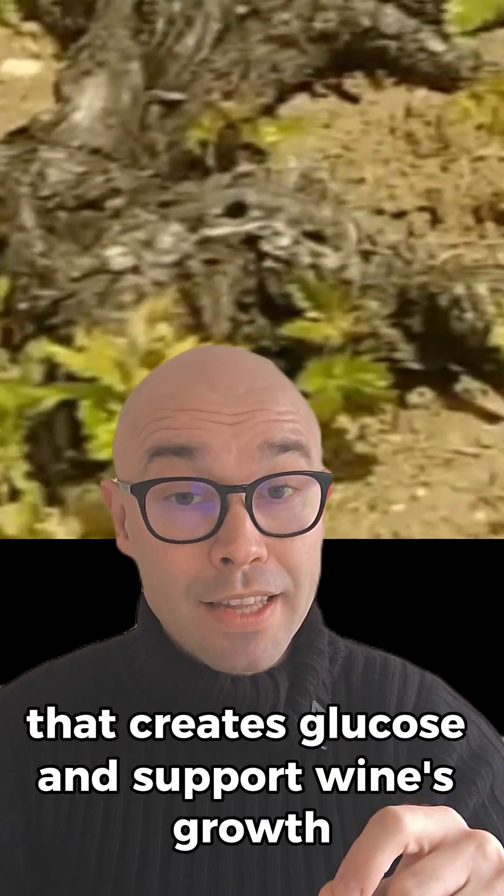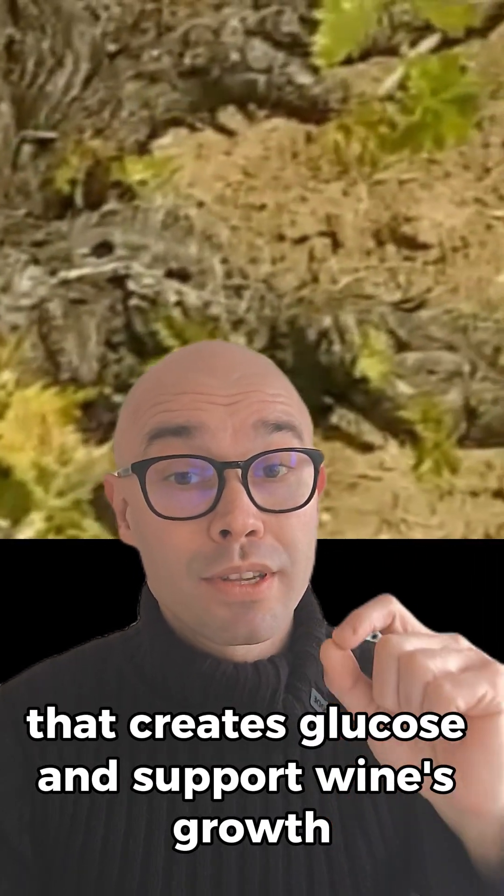The vine grows leaves that create glucose and support the vine's growth. A good amount of water and nutrients is needed for the vine in this period.